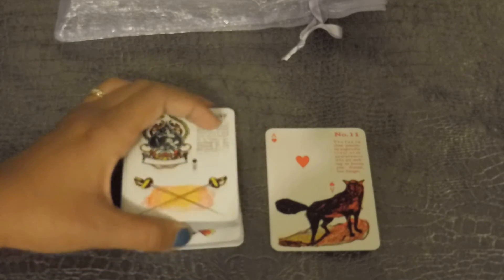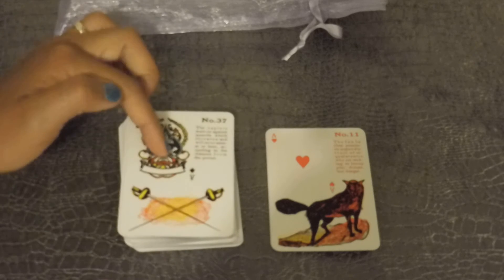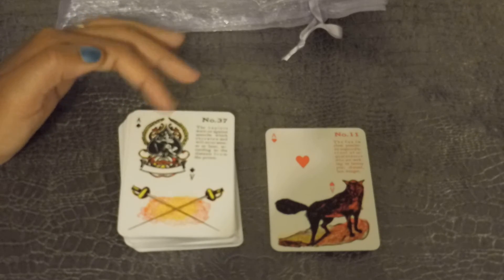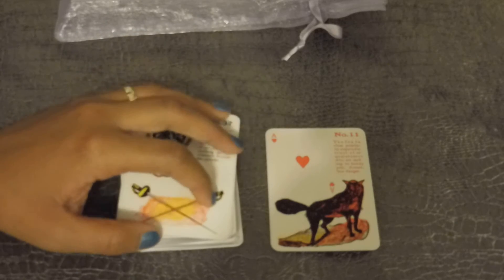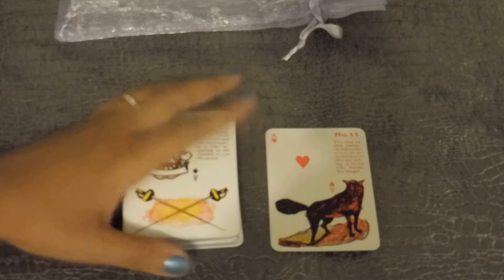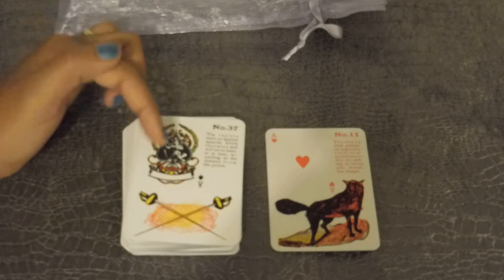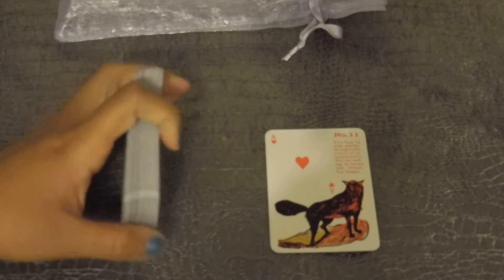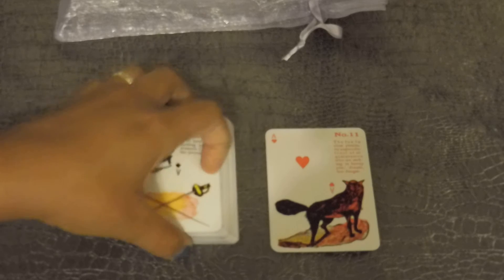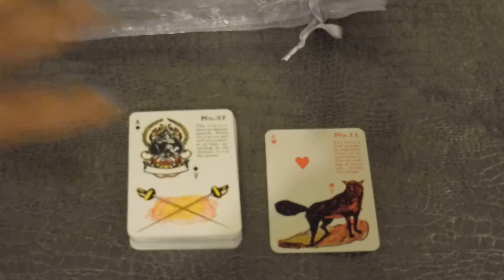The images are the old images of the original pictures of the Lenormand, so they say. I don't like this deck because the association with the Lenormand meaning and the playing card meaning don't match. When I got the deck, I did not know that — I did not do my research, I did not look at reviews. And that's what happens when you don't look at the reviews.